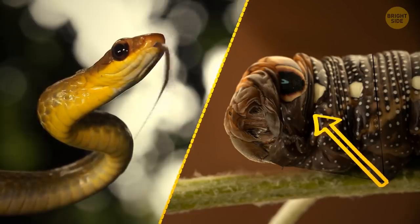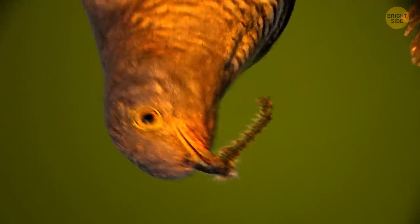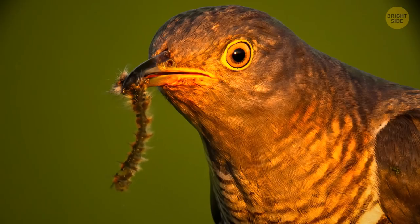It's got fake eyes and everything. It puts on a whole show — it sways to the sides all serpent-like. Whatever was about to gobble it up decides, uh-oh, I'll just be on my way.